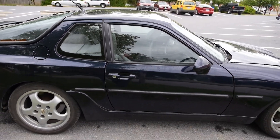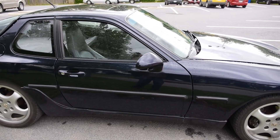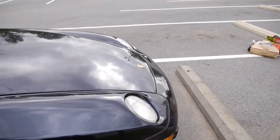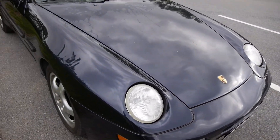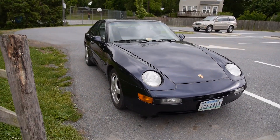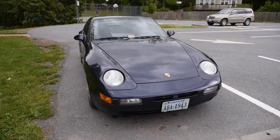The rubber bumper strips on the side are magnetic, so they come off very easily but they stay on the car without any problem whatsoever. There's a fence right behind me, so it's a little tight squeeze to get through there, and that's what the exterior of my '93 968 looks like.